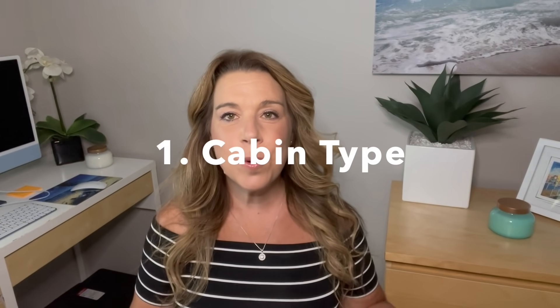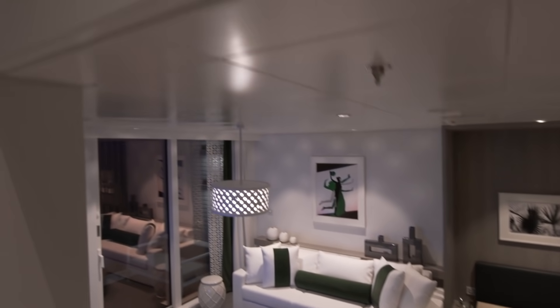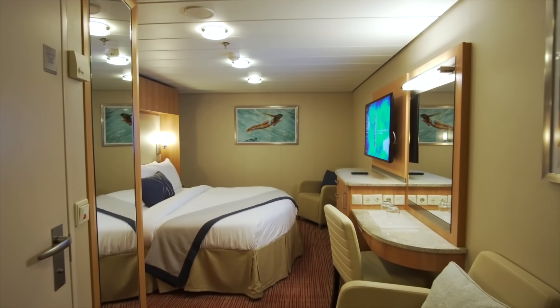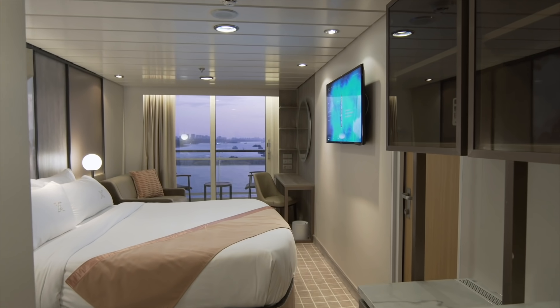Number one: choosing your cruise cabin type. For most of us, this is going to be the easiest decision when choosing a cruise cabin. If your funds are unlimited or you're splurging for a special occasion, you may want to go with a suite. But for the majority of people watching, you're probably looking at either an inside cabin, an ocean view cabin, a balcony cabin, or a mini suite. If you're on a budget, inside cabins are very appealing because the price is really right. If you don't want a dark cabin and perhaps you're a little claustrophobic, you'll definitely want to go with an ocean view or balcony cabin.